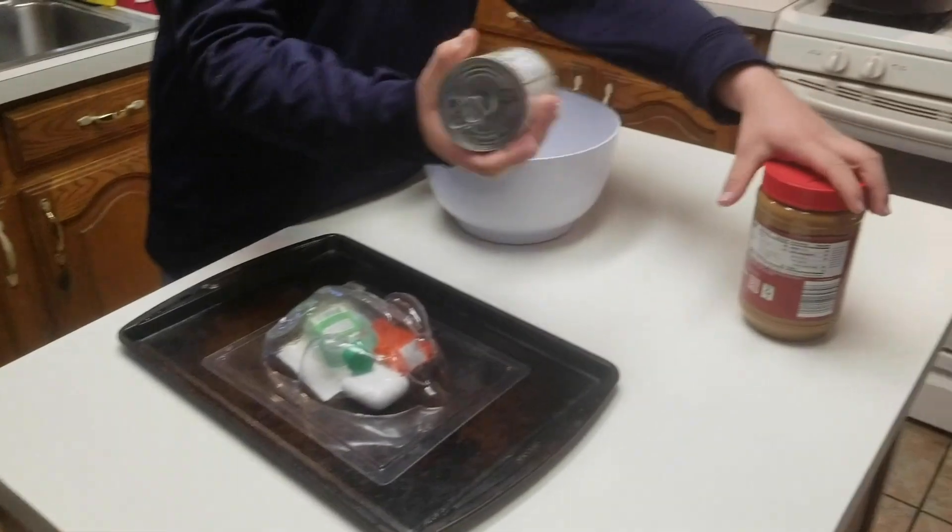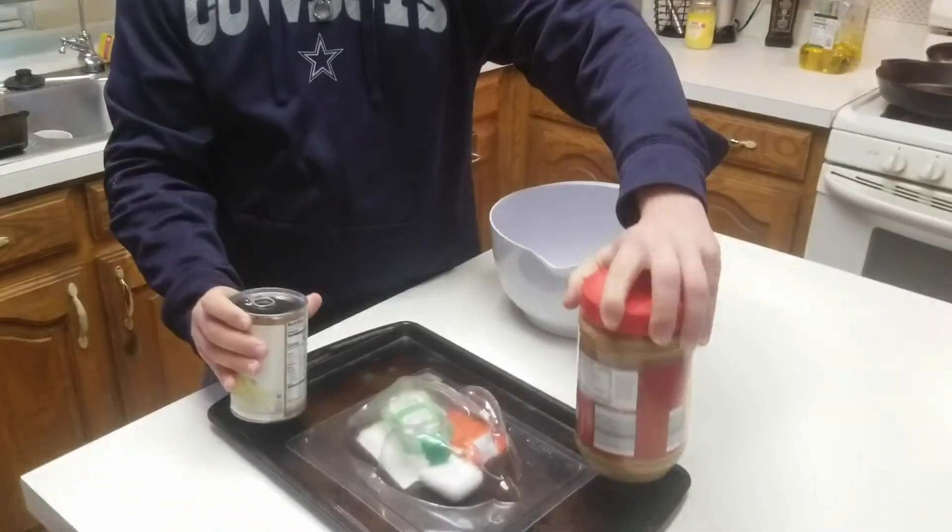We're going to put this mold onto the sheet tray, and then make sure you put the corn and the peanut butter onto the side so it can all coagulate together.